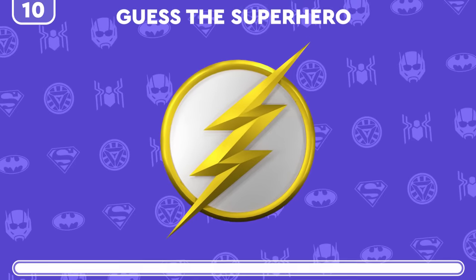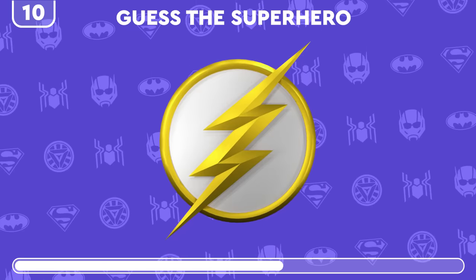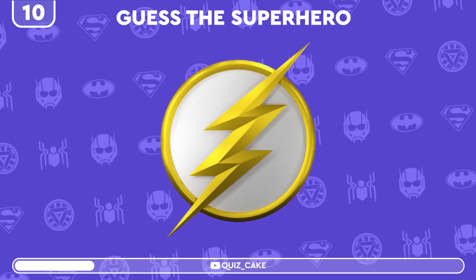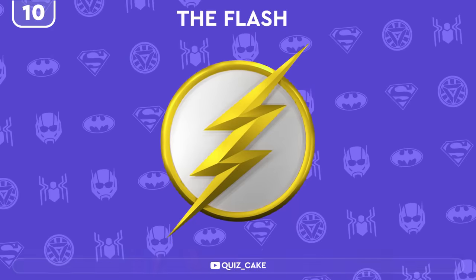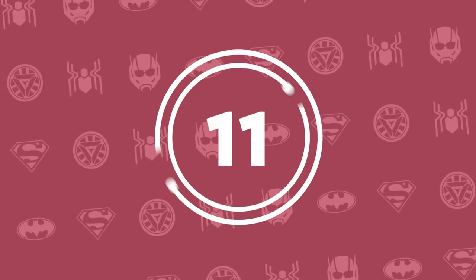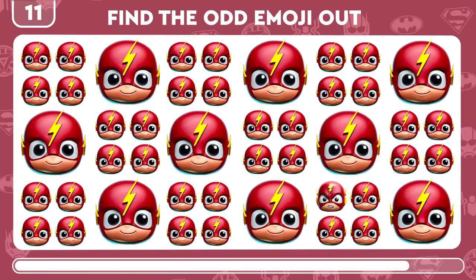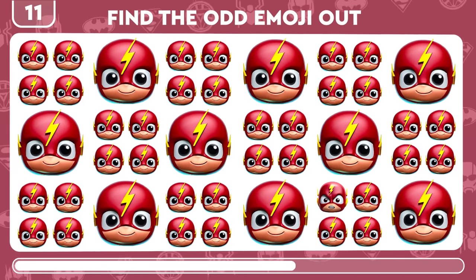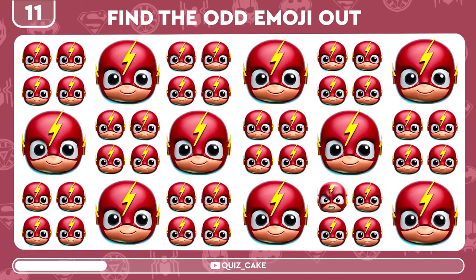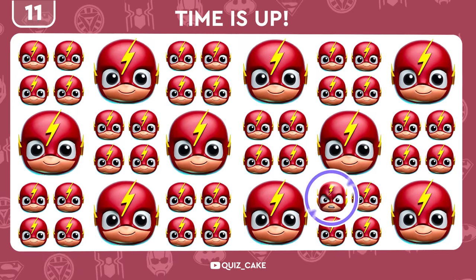Logo Detective Mode. Identify the hero from their emblem. Got it, right? It's The Flash! Time to zoom in and find the distinct emoji of The Flash. Zoom, zoom — you found it!